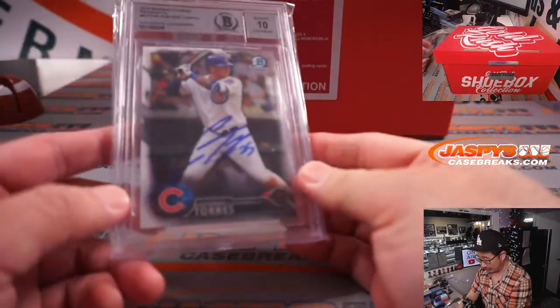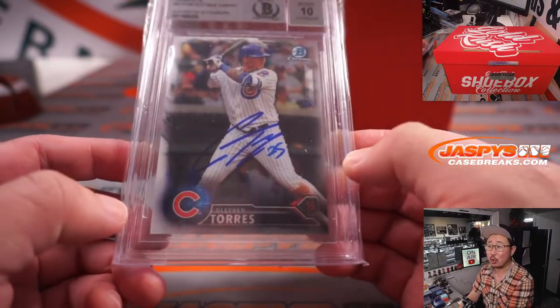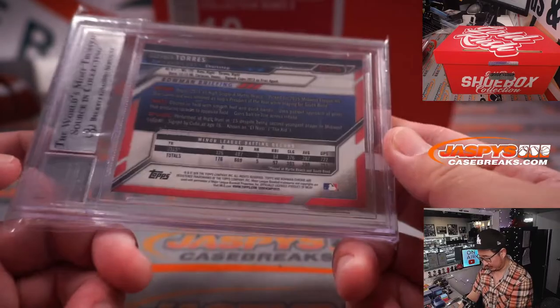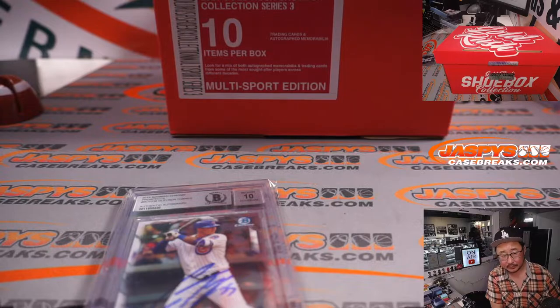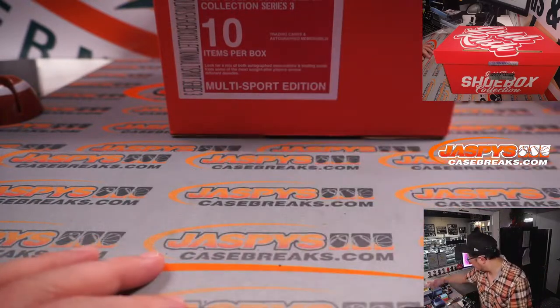Next up is a card — it's a Beckett Auto 10. 2016 Bowman Chrome Prospects, Gleyber Torres. Gleyber Day in his Cubs gear. Beckett Auto 10.